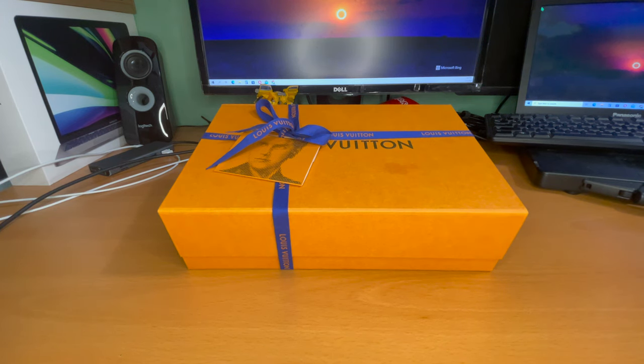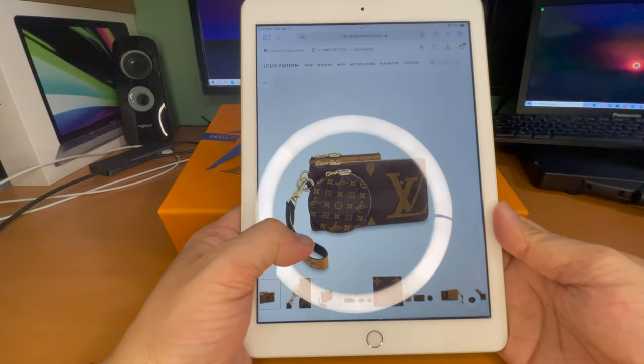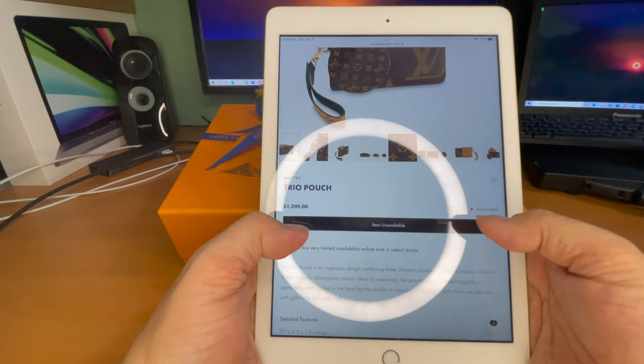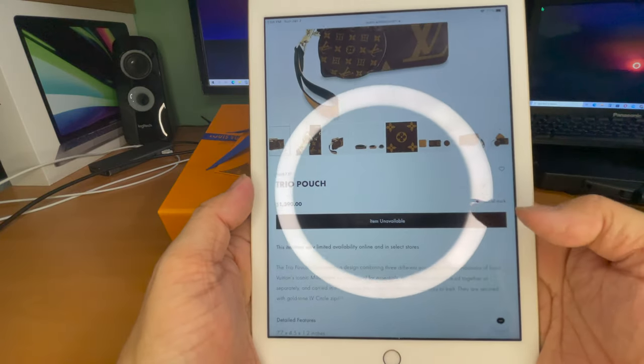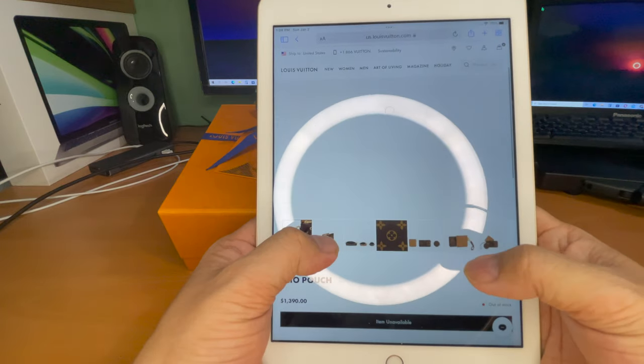Hello ladies and gentlemen, welcome to another unboxing. Today we have the Louis Vuitton Trio Pouch. This item is relatively hard to find — it is a rarer item, but if you have the right contacts or good service associates they can definitely help you. Right now it's on their website for $1,390 and it does show as out of stock, item unavailable.